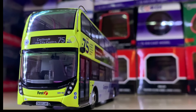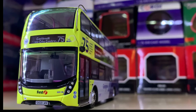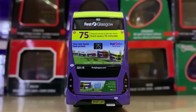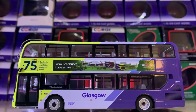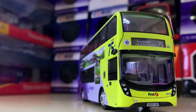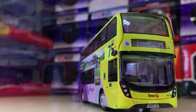Moving on to number 65 we have a mirrorless vehicle — just CCTV cameras. It's Route 75 to Castlemilk, a First Glasgow Alexander Dennis Enviro 400 MMC. I'm not the biggest fan of changes in traditional methods, but I think this could possibly work. I've liked what I've seen from mirrorless vehicles so we'll have to see what the future holds.